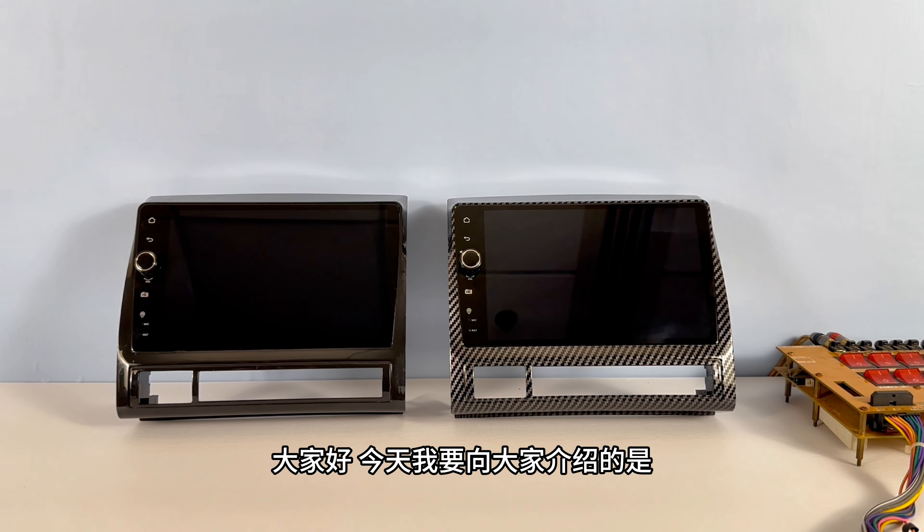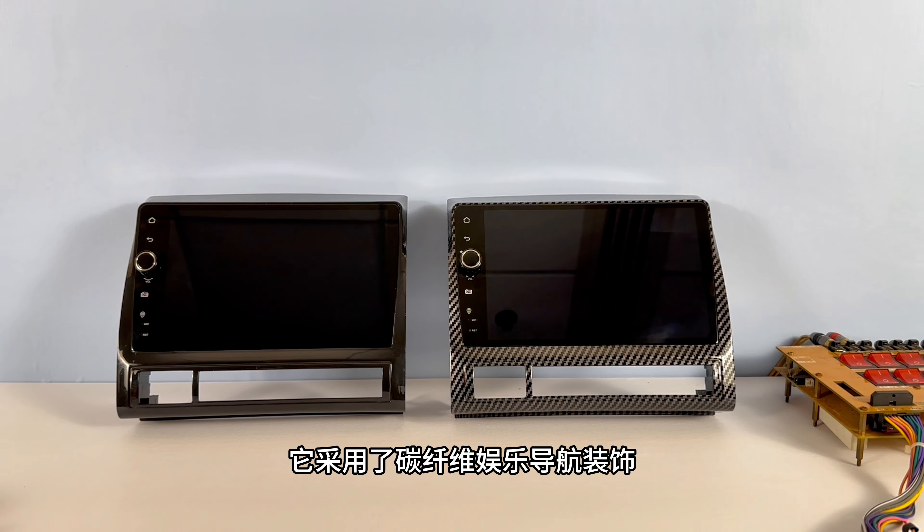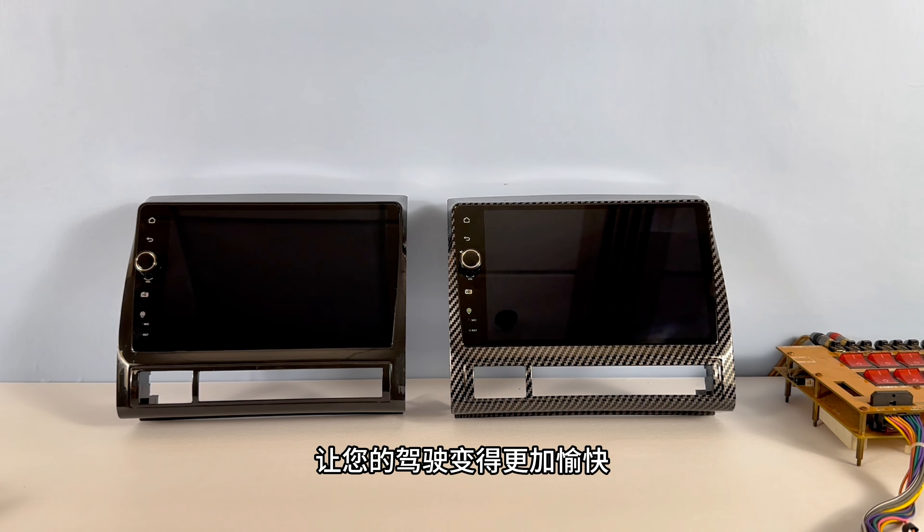Hello everyone, today I would like to introduce to you a very nice trim of the Toyota Tacoma Center. It's got carbon fiber entertainment navigation trim, make your driving more enjoyable.